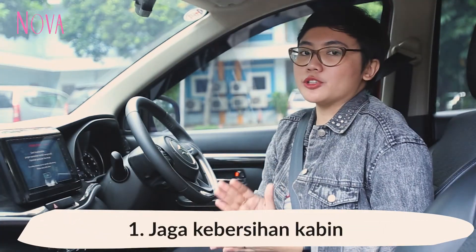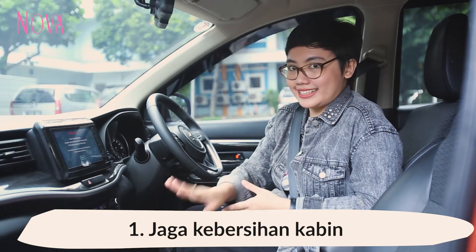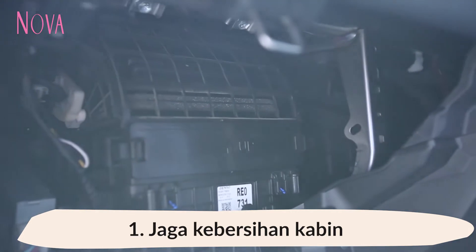Pertama, jaga kebersihan kabin, terutama di bagian jok sebelah kiri, tepatnya di bawah laci. Di situ ada filter AC, sehingga kita harus cek kebersihan di daerah itu.